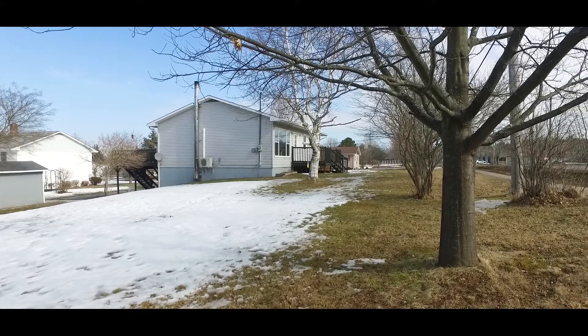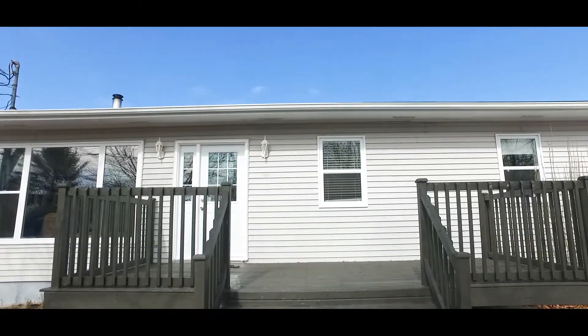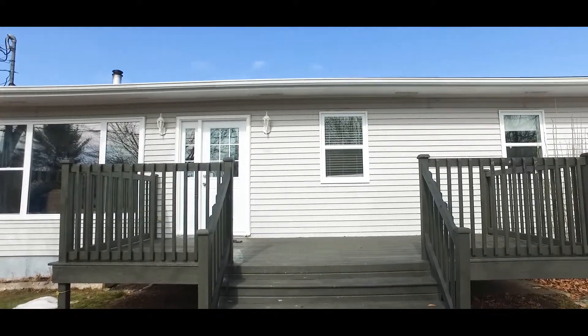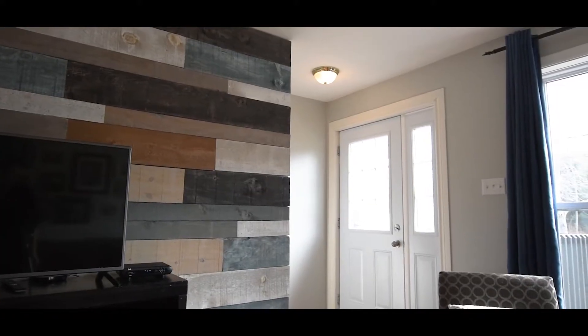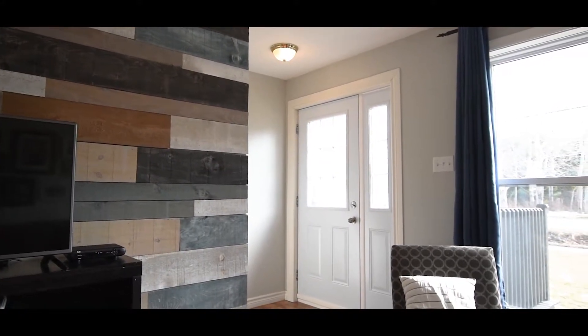The sidewalks in front of this home allow for an easy walk to the hospital, school, New Century Center, Harvest Moon Walking Trails and downtown. It's also located within minutes to Michelin, CFB Greenwood, Highway 101 access and all amenities.